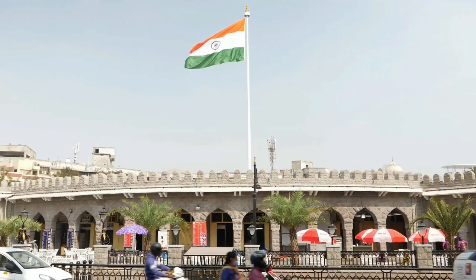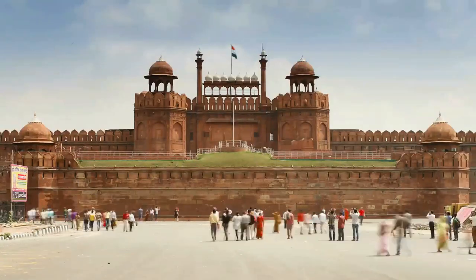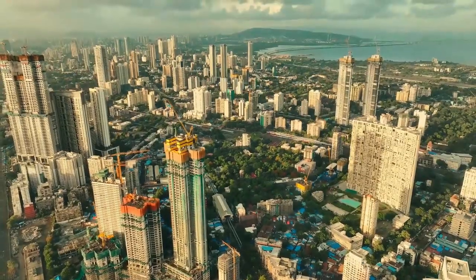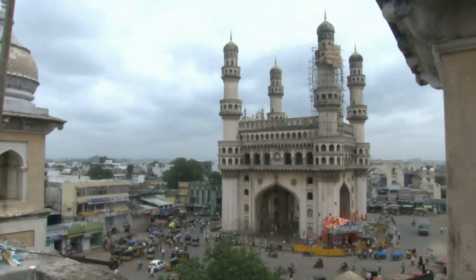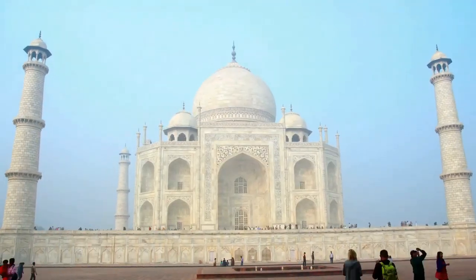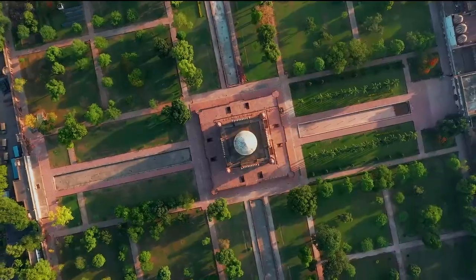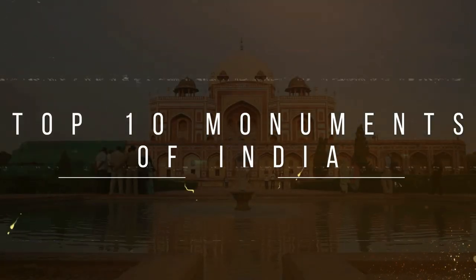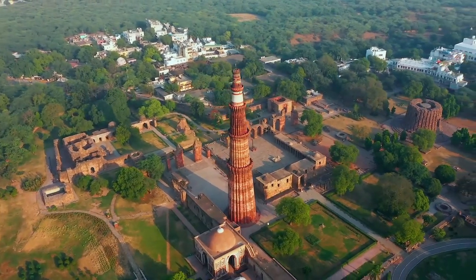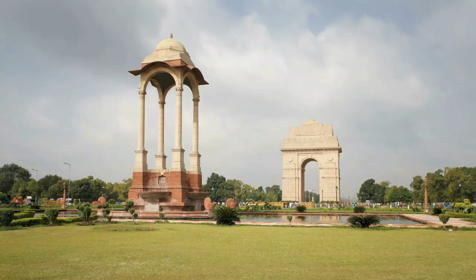India is a country with many different cultures, customs, and a long history that has had a lasting impact on the world. It is home to numerous monuments that attest to the nation's rich cultural heritage, ranging from the majestic Taj Mahal to the opulent forts and palaces of Rajasthan. In this video, we'll take a look at the top 10 monuments of India and examine their historical and cultural significance.